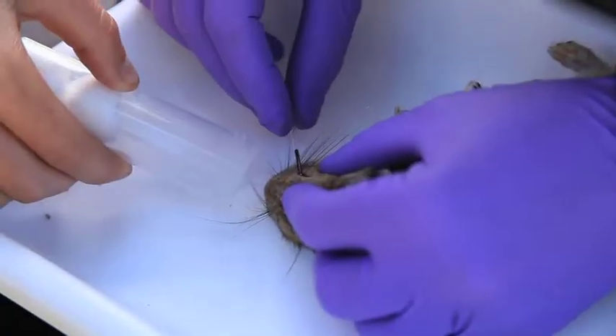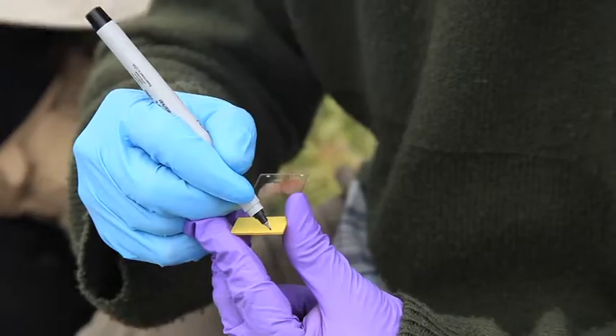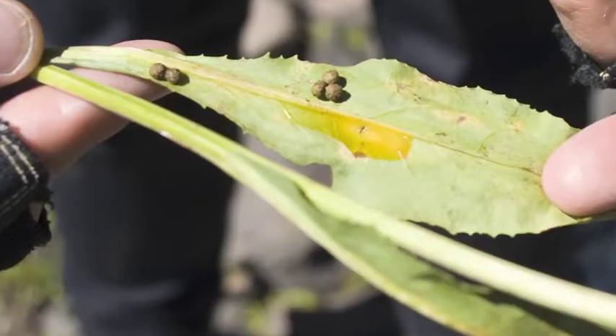Every animal that we trap gets ear tags so we can study its long-term survival. And then we take a bunch of samples — we take blood and tissue and hair and urine and feces.